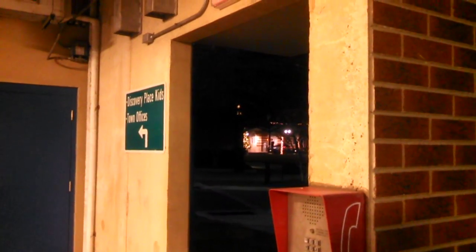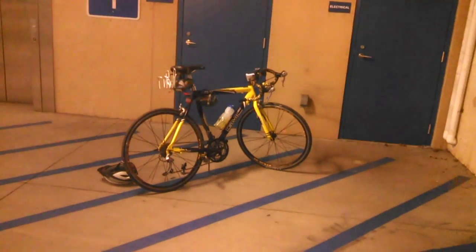Hey everybody, here we are at a parking deck in downtown Huntersville, North Carolina. Huntersville Town Center has the Discovery Place kids, and town offices and that kind of stuff. And there's a GMC Valley road bike.